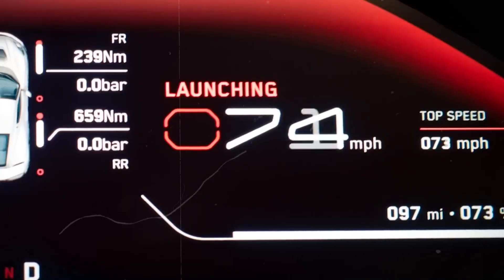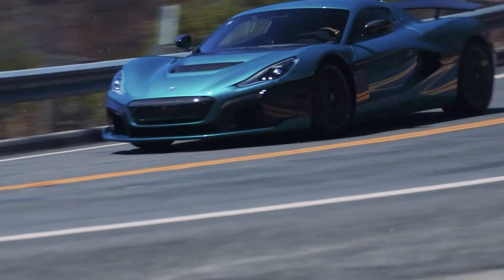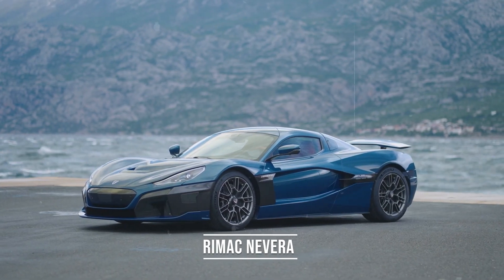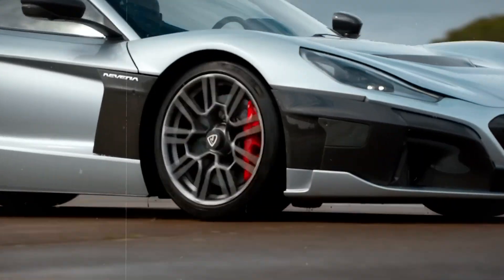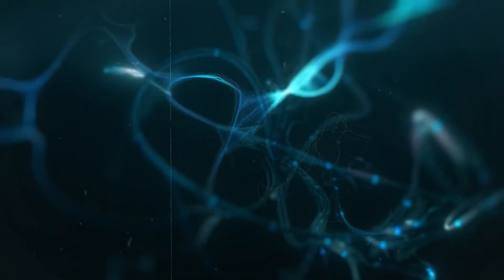With its unmatched performance, advanced technology, and luxurious interior, the Rimac Nevera is the definitive choice for those who want the ultimate driving experience. It truly redefines the possibilities of what an electric car can be. The Nevera's superior performance is due to its innovative powertrain and advanced aerodynamics, as well as cutting-edge technologies such as torque vectoring and active aerodynamics, which give it superior handling characteristics.